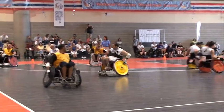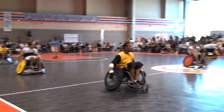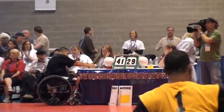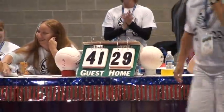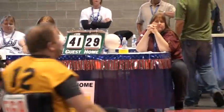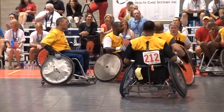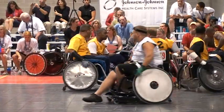That will be the end of the third quarter. The score is 41 to 29, White. Yellow is going to be looking for a miraculous comeback here in the fourth quarter. This event is brought to you by Health Net Federal Services Incorporated. Right after this, we'll be back with more fourth quarter action. Thanks for watching on Xable.com.